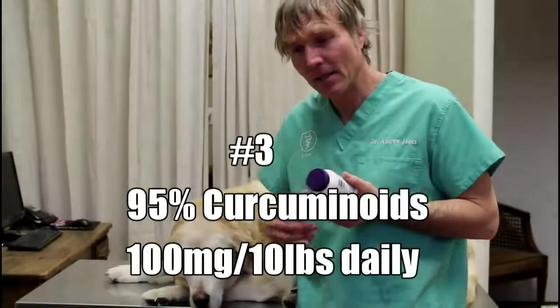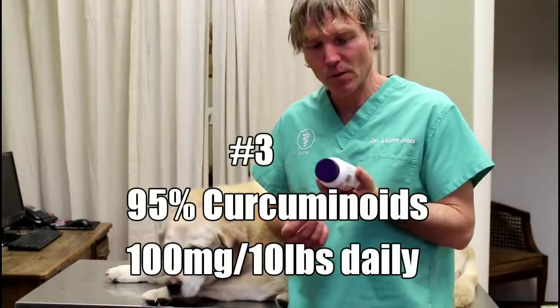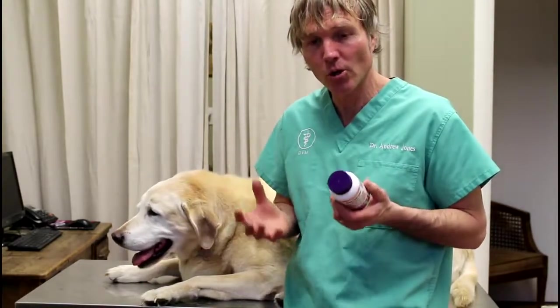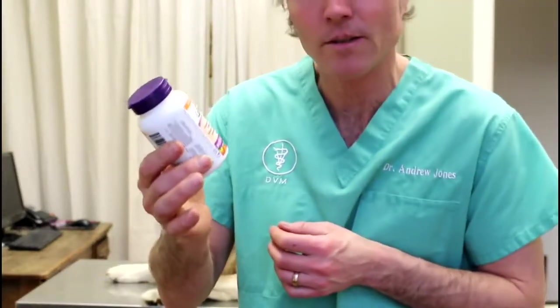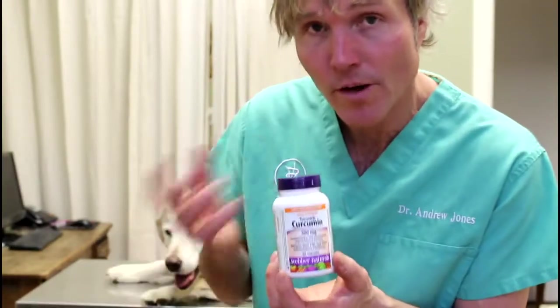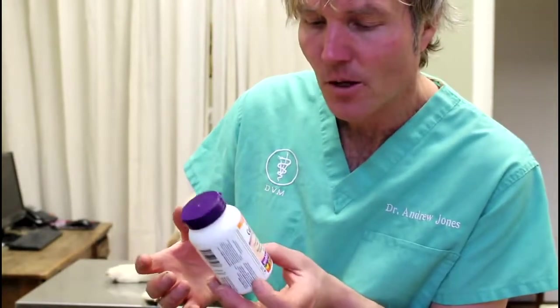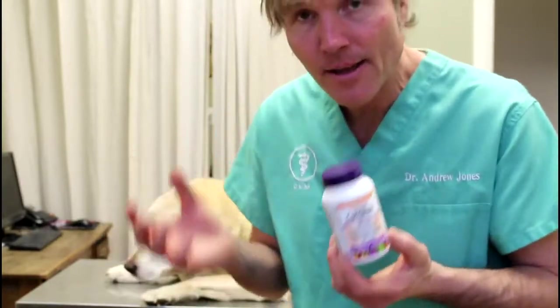I also want you to give something that's going to help deal with some of the pain and inflammation, especially in dogs with underlying allergies and recurring ear infections. The safest herb you can look at giving is curcumin — specifically 95% curcuminoids. The dog dose is 100 milligrams per 10 pounds of body weight daily. So for something like Pearl, you would start her on two of these a day, especially when she's got a big ear flare-up — you're wanting to give her something to help take down that inflammation naturally, without a steroid.